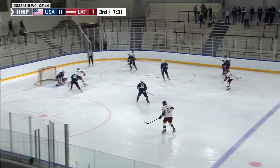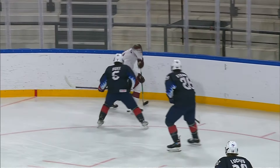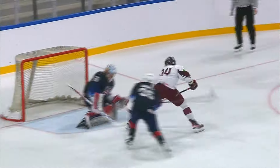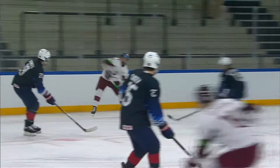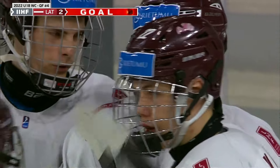Duke leans in on his man. And Latvia answer right back with another tipped in front. Emils Vekutins on the doorstep — Latvia's got their second of the game. Vilmanis involved again, the most noticeable of the Latvian attackers today.